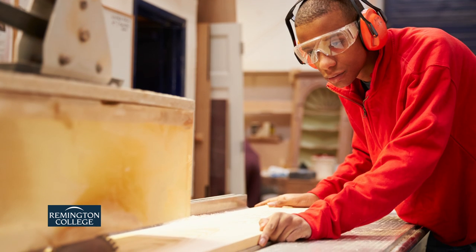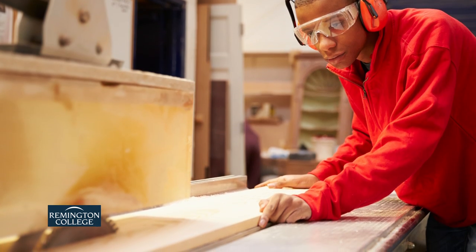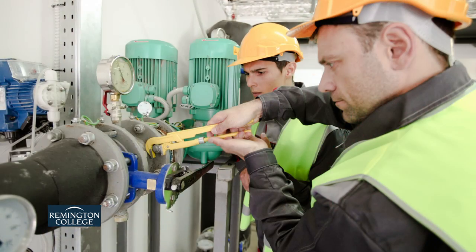Students of the Construction and Building Maintenance Program at Remington College train in a modern lab, supervised by industry-experienced instructors.